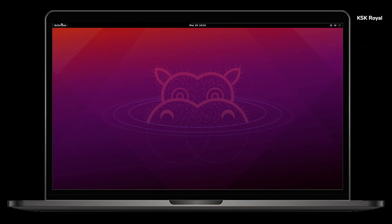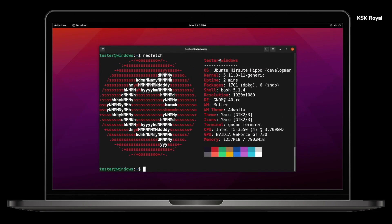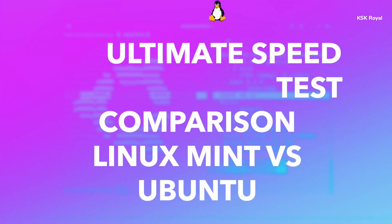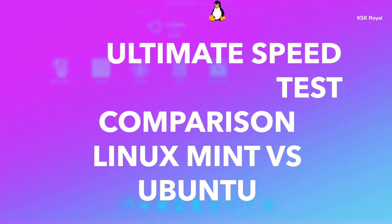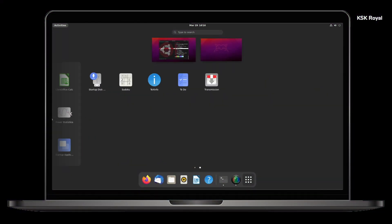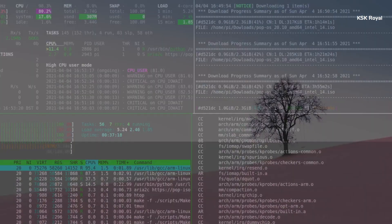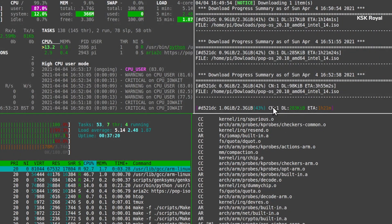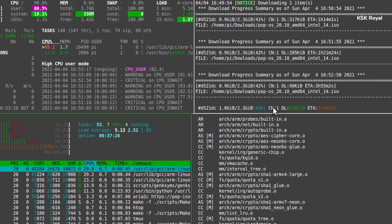This is an ultimate speed test comparison between Linux Mint versus Ubuntu, where I will be running a bunch of tests on these popular distros to see their real potential strength in real world usage. My name is KSK Ryle, and in this video I am going to perform a power-packed speed test comparing Linux Mint and Ubuntu to find out which one is faster and better. Go ahead and comment below which one you think wins the speed test battle.